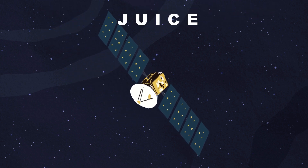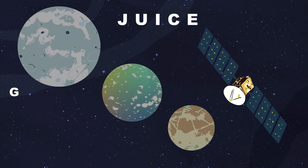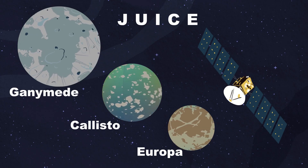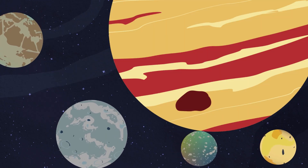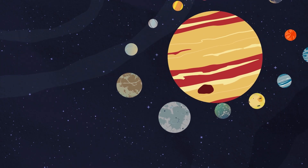JUICE is expected to launch sometime in April to explore three of Jupiter's moons: Ganymede, Callisto, and Europa.